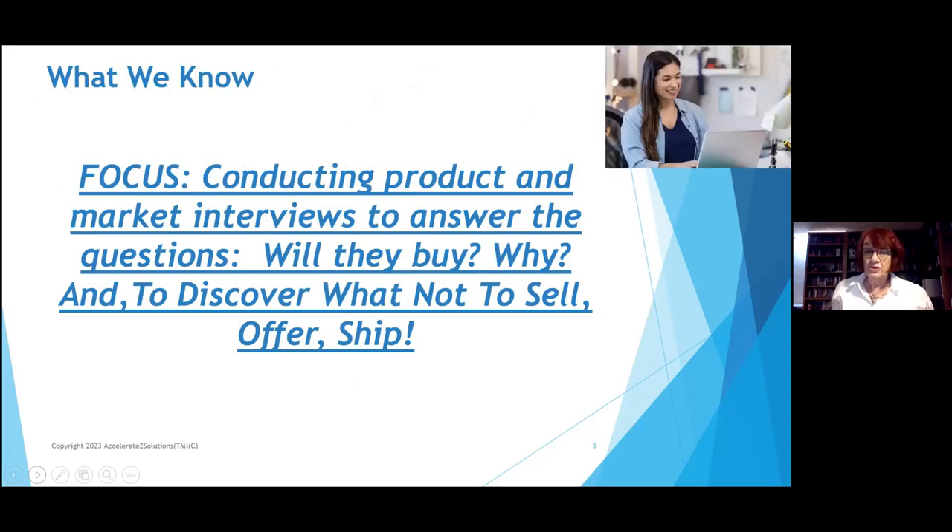The focus of our presentation is talking to you about doing product and market interviews to answer: Will the customer buy? Why? And to discover what not to sell, offer, and ship. I hear from people: 'I've been working on this product for 10 years' or 'three years,' and I've sold some. But what's the barrier? Why aren't more people buying? The answer typically is building awareness and finding out what they need. Most of the companies I work with — probably 95% of them — pivot their products. They start with one thing and pivot that same product to do other things.